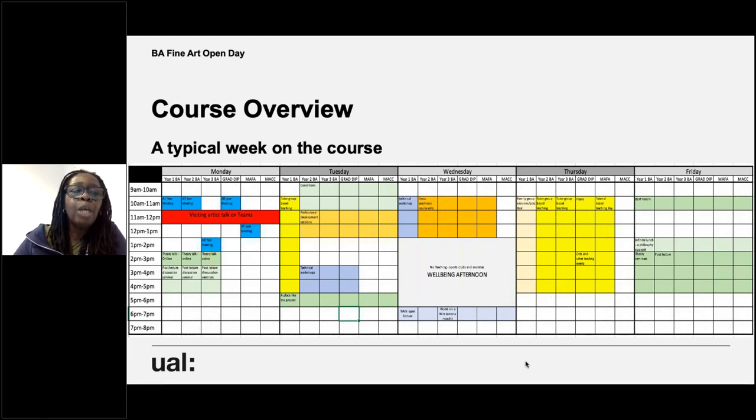Typically on a Monday, most things are online. Each year has a year meeting online, generally from 10 to 11 o'clock. Then from 11 to 12 we have artist talks online on Teams. We've had a really diverse range of artists talking to students — I've had an artist from Berlin and one from Copenhagen. Some things work well online because you're not restricted to people who can travel to London. Lectures are also currently online, uploaded on Monday, and then on Friday there's a post-lecture seminar where the lecture is unpacked.